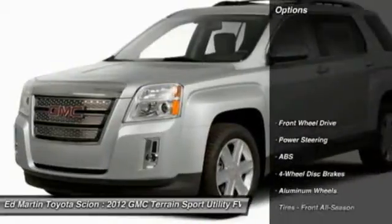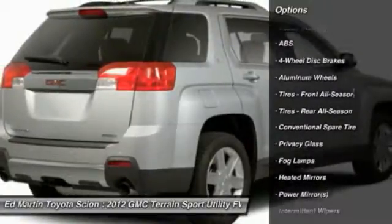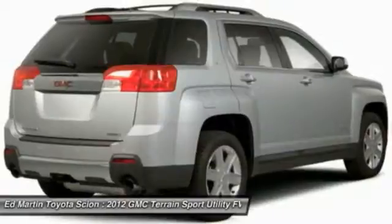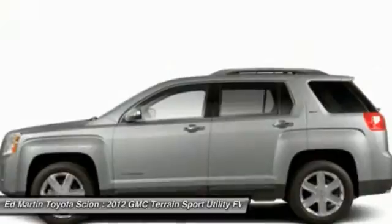Here are some of this vehicle's great options: stability control, steering wheel audio controls, traction control, anti-lock braking system, air conditioning, power steering, adjustable steering wheel, driver airbag, keyless entry, aluminum wheels.